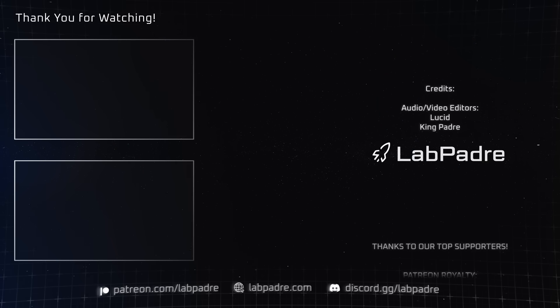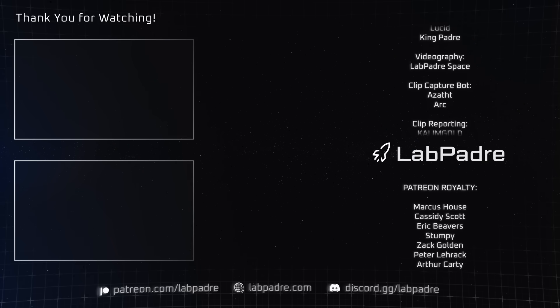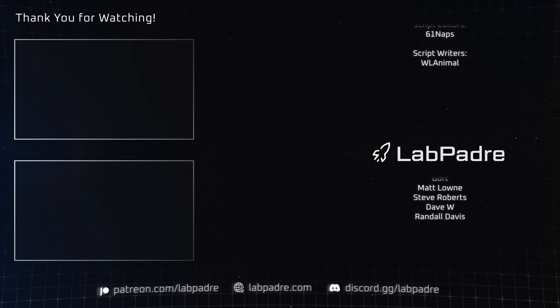And there you have it — another SpaceX and Starbase weekly update brought to you by LabPadre. If everything goes as planned, we'll see you live from Rocket Ranch on Tuesday for Flight 9. If not, we'll see you next Sunday. Thanks for watching. LabPadre out.